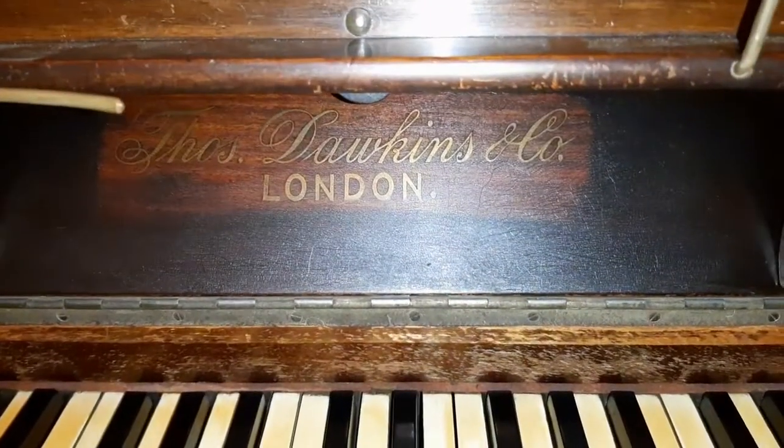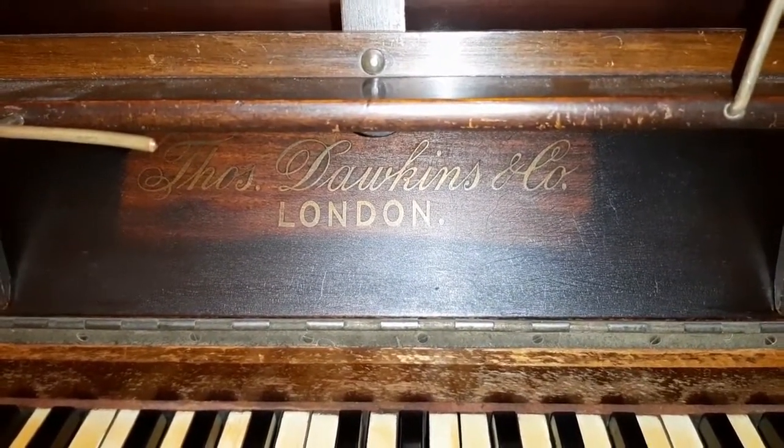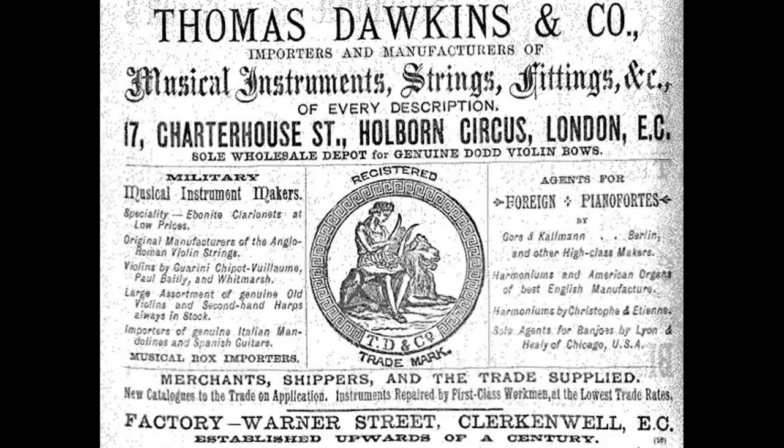It doesn't actually have a maker's mark on it. It's got the sign Thomas Dorkin on it, and that was not actually the manufacturer of the piano — that was a reseller. I looked this up a long time ago and Thomas Dorkin apparently imported and resold military instruments. So they didn't ever make pianos, but they took off the maker's mark, put their own mark on it — Thomas Dorkin's and Company — and then resold the pianos.